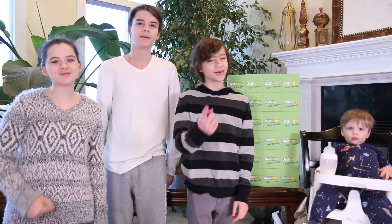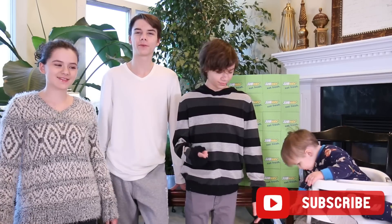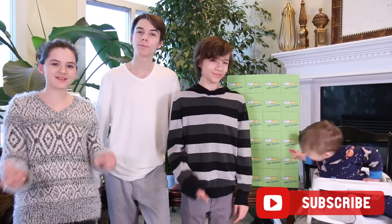Hi, welcome to Kitty's Mama. I'm Emma. I'm Jonah. And I'm Noah. And that's Micah. If you're new to this channel, be sure to subscribe and hit that bell so you get notified when we upload new videos.